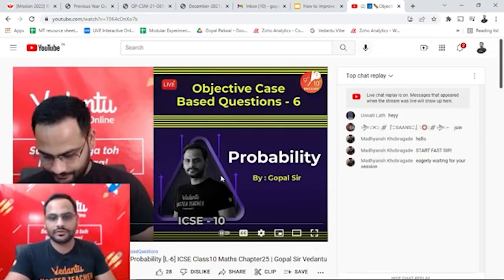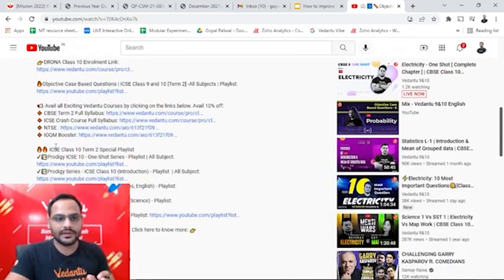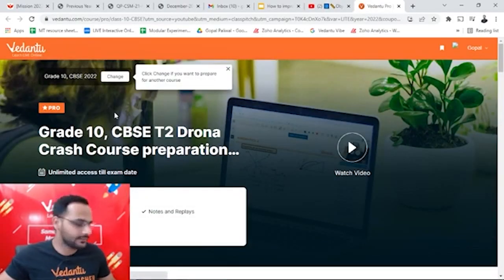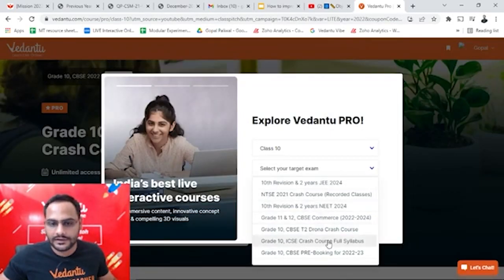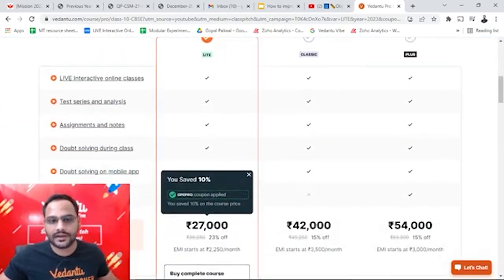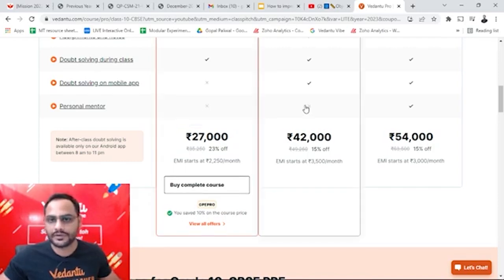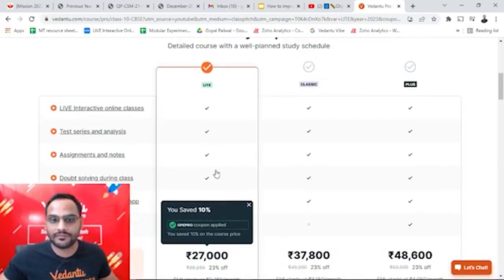Let me show you how you can apply this. In the description box or in the pinned comment you can see available exciting Vedanta courses — click on that link. Here I'm selecting Class 10, and you can see Grade 10 CBSE pre-booking. Click on this and you can see right now only 10% off is showing because the code is GPE PRO — so on all of them you are getting 10% off.